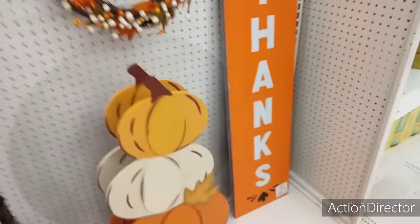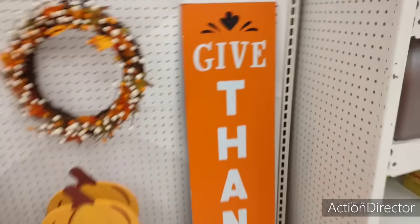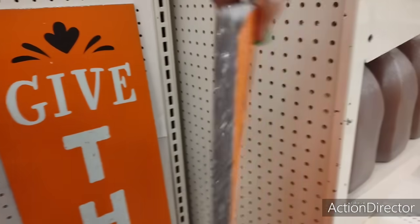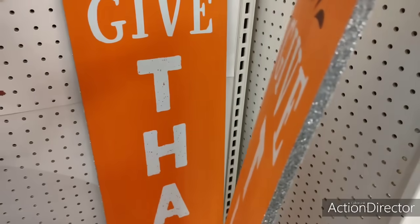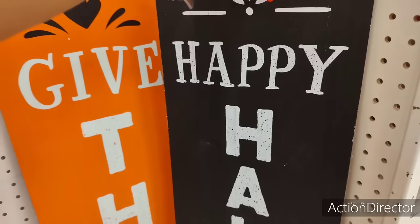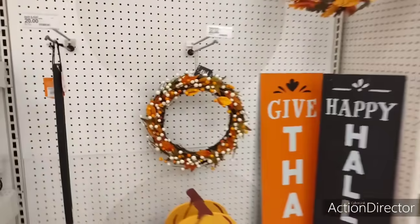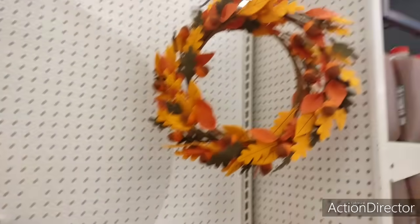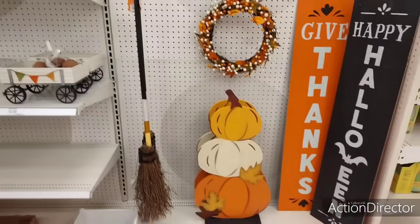They also have this sign — it does have silver glitter on the side. It says 'Give Thanks' and may be double sided. And it is — 'Happy Halloween' on the other side. There's no kickstand so it leans. So yeah, it is double sided — that's pretty cool. And then you have the wreath for $20, the felt wreath for $20, and the broom is $20 as well.